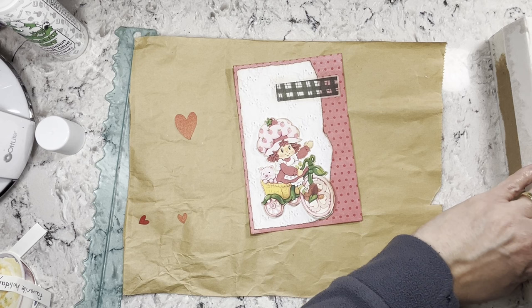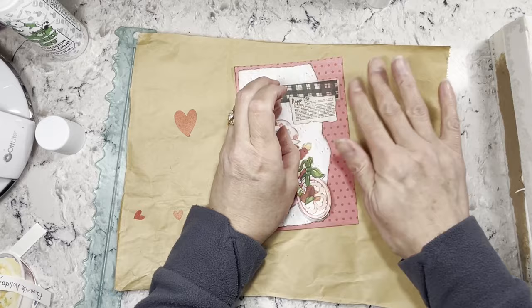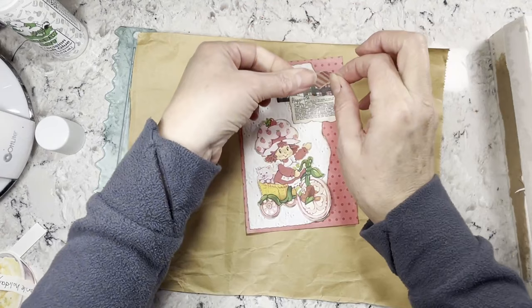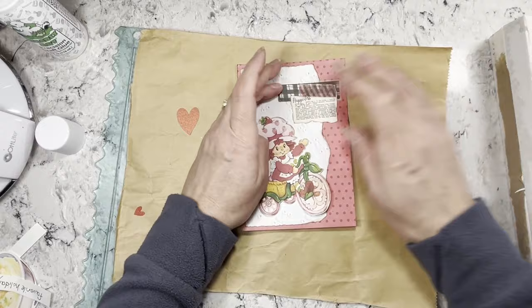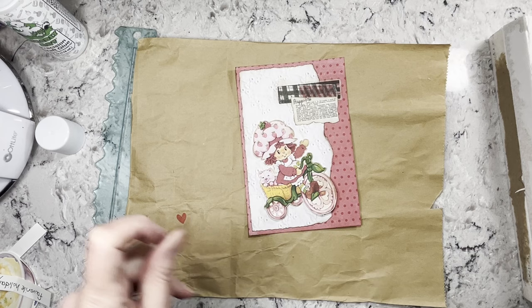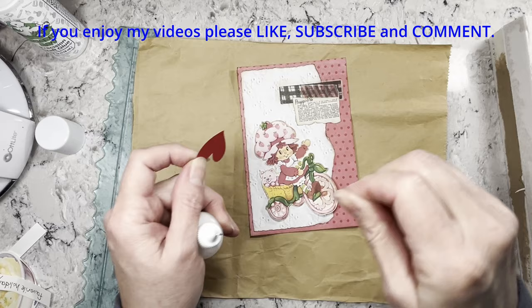I thought I had everything but I get started and then think of other things or it needs something else. I'm going to use this stripey red and white washi tape on there as well — it's very cute, I'll just make it look like this is maybe taped on here a little. You can still read it fine. I don't really have any things to go specifically with Strawberry Shortcake — I have no strawberries.